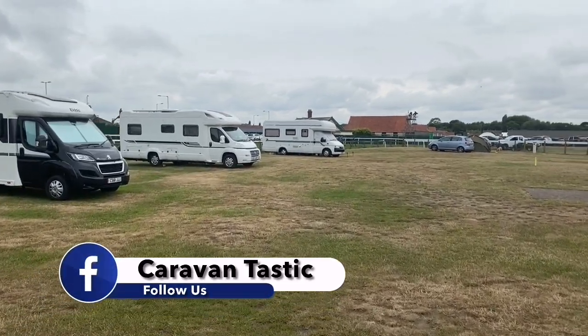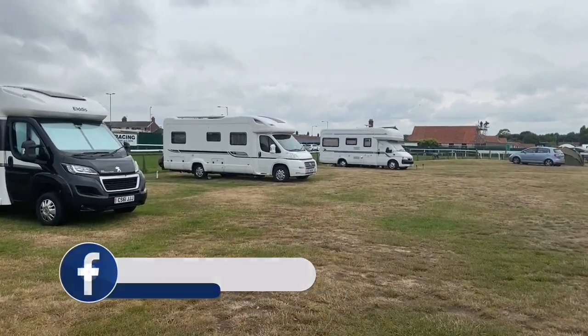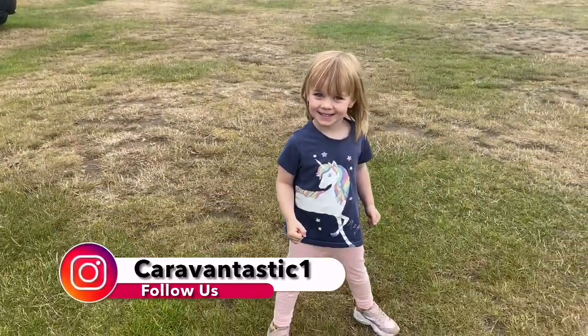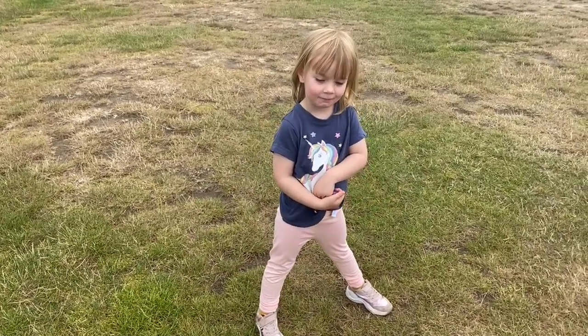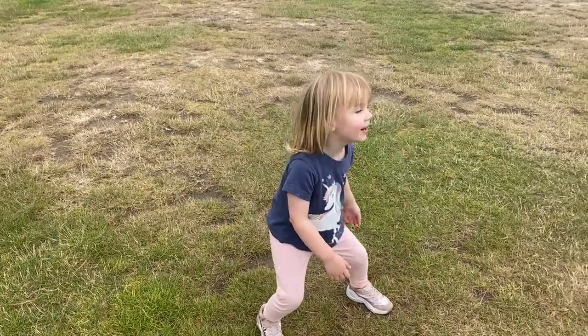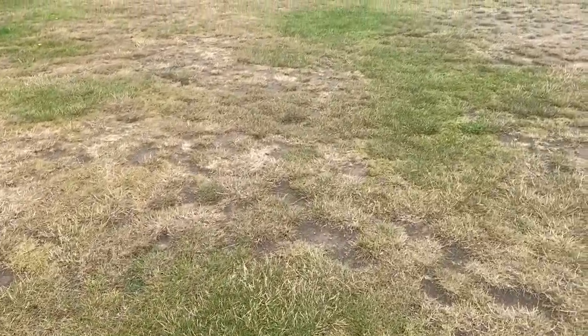The horses are in the paddock getting ready, and we're just going to have a little wander around. Today I've got Savannah with me. Say hi. Hi. What are you doing? Just jumping around. And what are you waiting to see? Horses. Let's go and have a look and see if we can see them in the paddock.